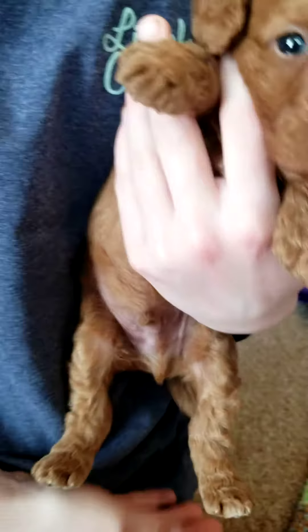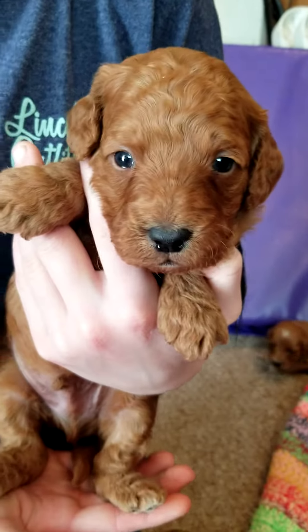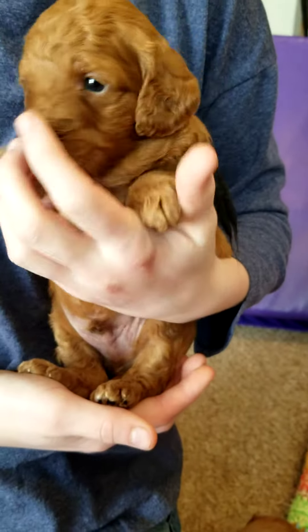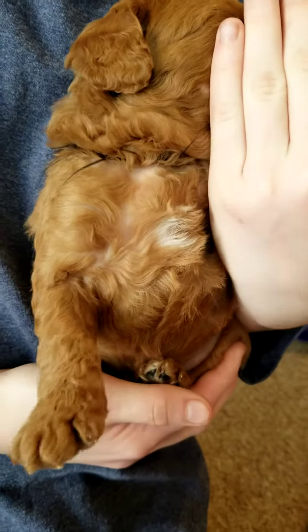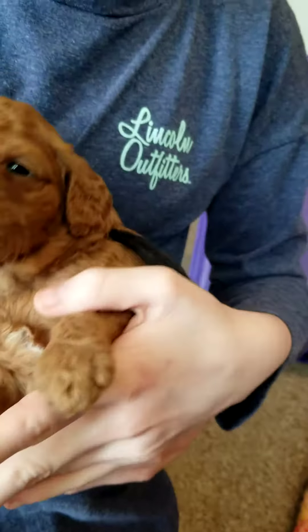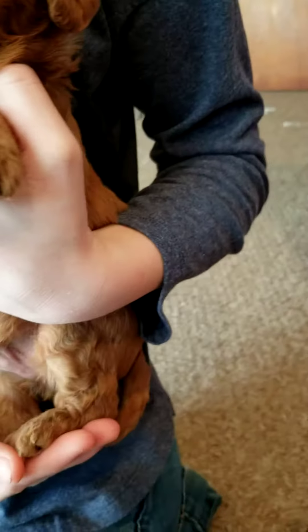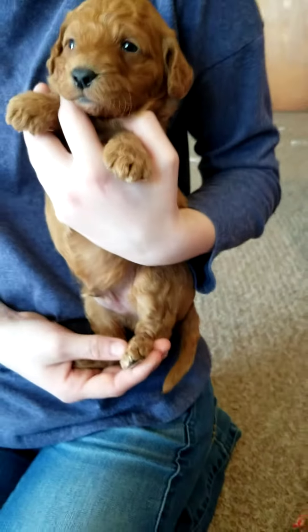Alright, Ava has John here. No white on the paws there. Just a smidge on the chest. And none on his tail.